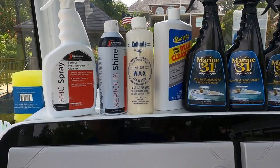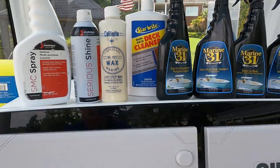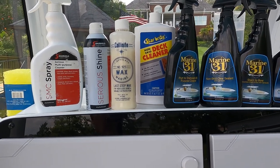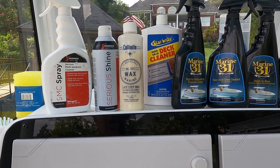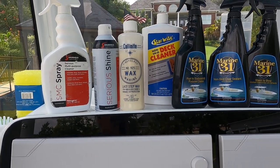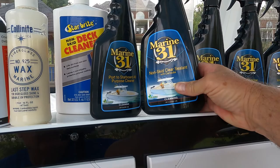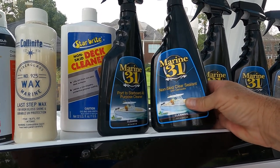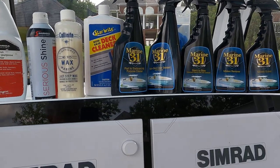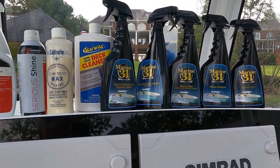The best non-skid deck cleaner I've found is the Starbright non-skid deck cleaner — you saw me using it with the hard bristle brush. It cleans nicely and is the best product I've seen for that. There's also a product from Marine 31 called non-skid clear sealant: once I clean the deck with the Starbright, I spray that on and rub it around, let it dry, and it makes it a whole lot easier to keep the non-skid floor surface clean.